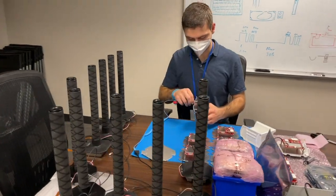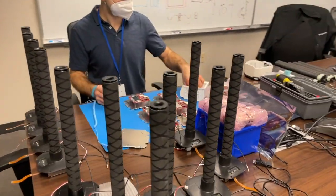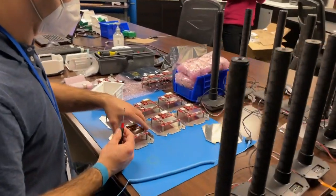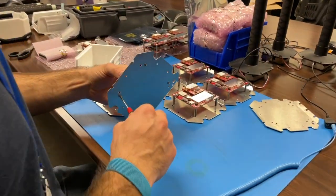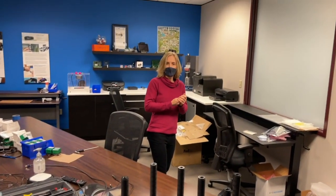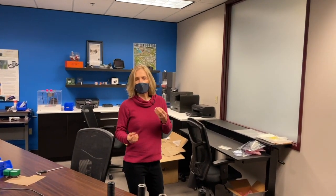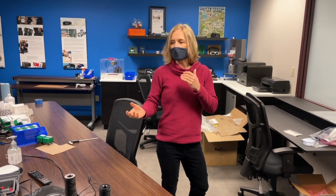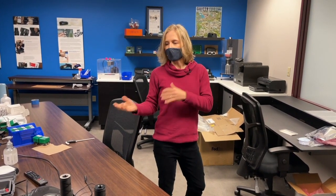We don't do high-volume manufacturing, but we do always build a few to make sure that they work and come together. We have our engineers help do that. We also have technicians that sometimes do it once it's proven out. But when the product is just being designed, there's always things that don't work — that's part of the design process. Putting things together, seeing what works, seeing what doesn't work is always part of that process.